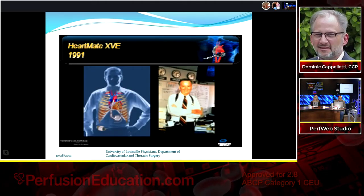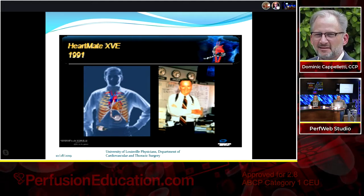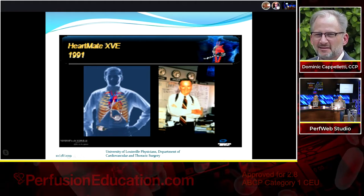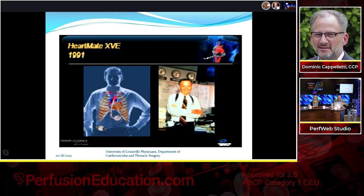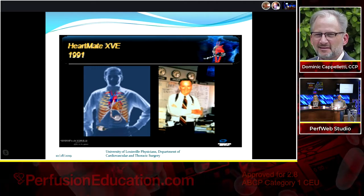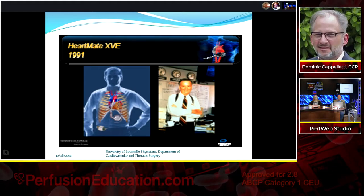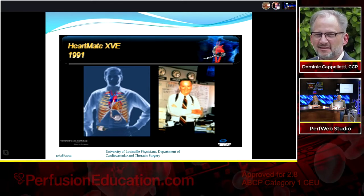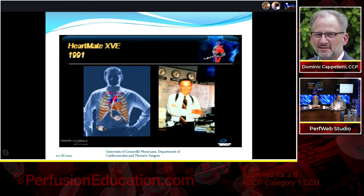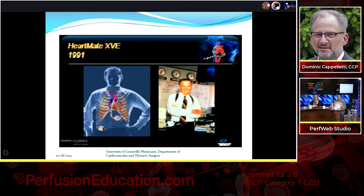The HeartMate XVE was one of the first devices I used — electrically powered with a blood diaphragm compressed by a wheel. It was big, noisy, and wore out in about a year to a year and a half. Since transplant wait times were 12-18 months, the device sometimes wore out first. You could actually see dust from the vent tube; a sample could be sent to Thoratec to measure metal alloy content and determine if the bearings were wearing down.